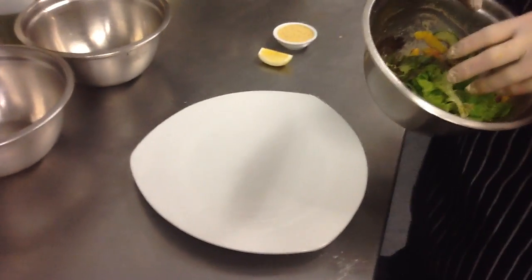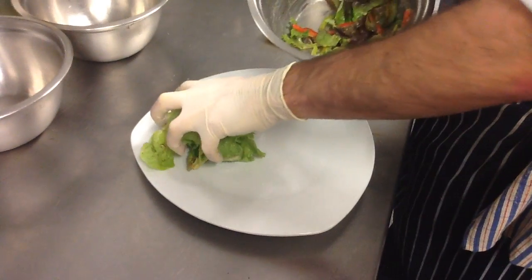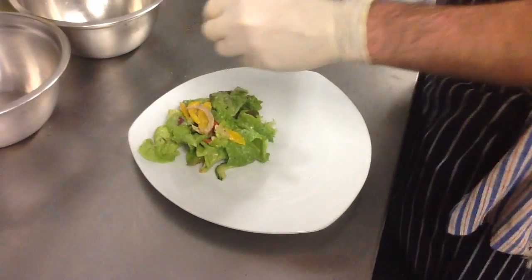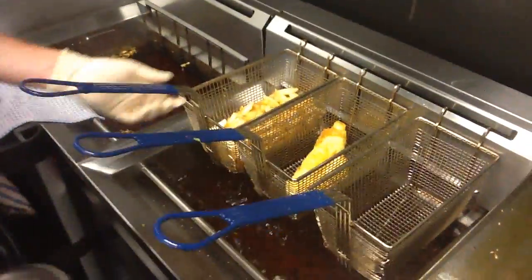Today we're going to be plating our blue cod. Here I have my dressed salad, which is just the washed salad leaf and the garnish veg. And over here in the fryers we have chips and our cod that we battered earlier.